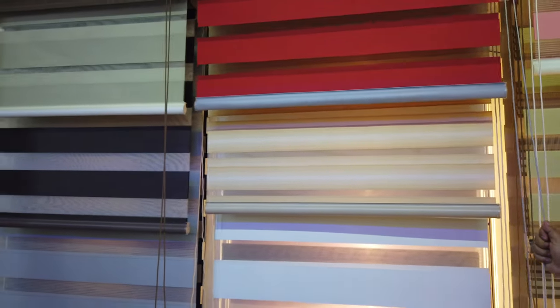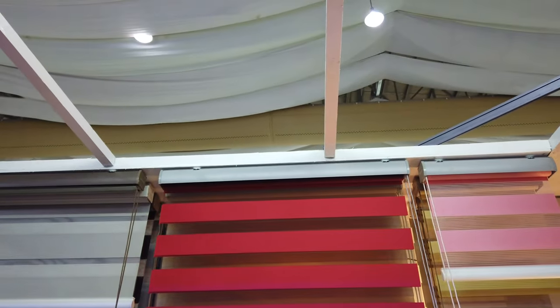So they have different designs of blinds — can you just demonstrate? So there's a demonstration, and there are the blinds.